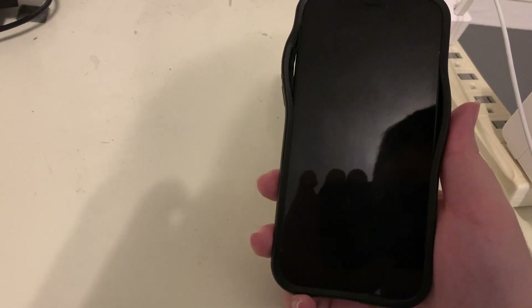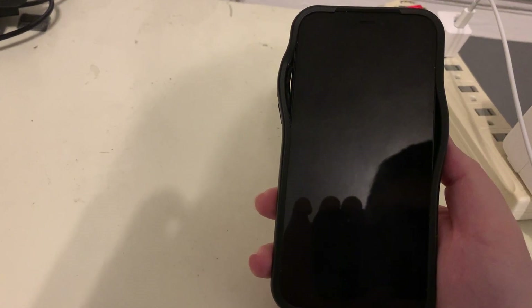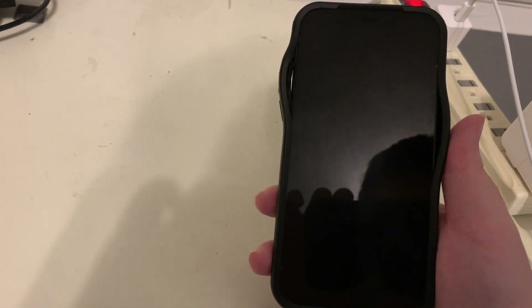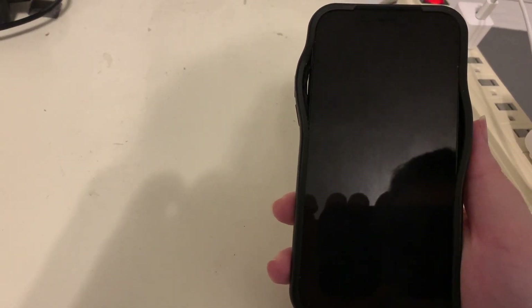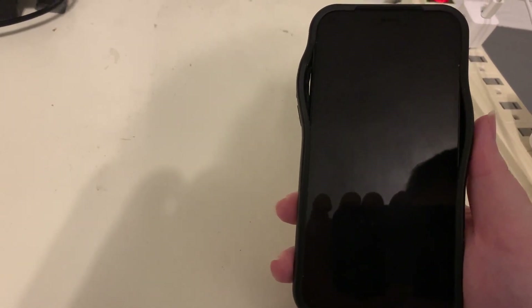Hey YouTube, gallagher123123 back with another video. This is something a little different — I've gotten a couple of requests to do this and thought, what the heck, it'd be fun. This is a 'What's on my iPhone' video. We're going to do this in a few different ways: I'll start by showing you what's on my home screen and how I have that organized, and then I'll take you through my app library.